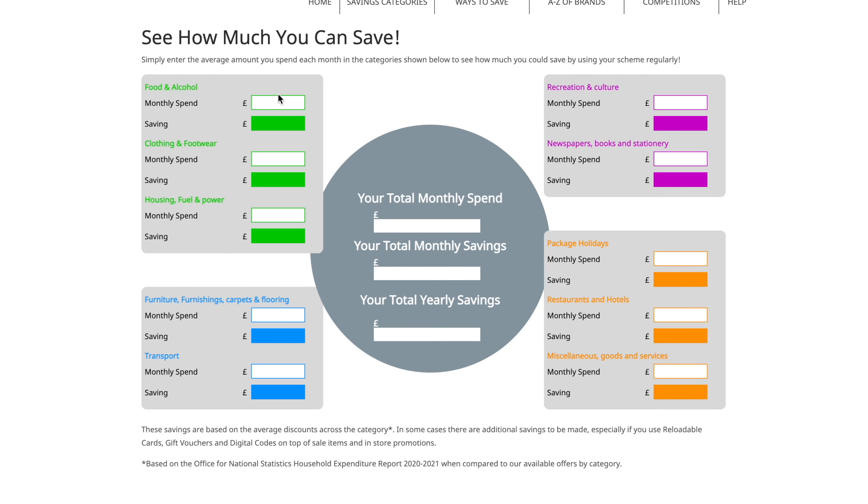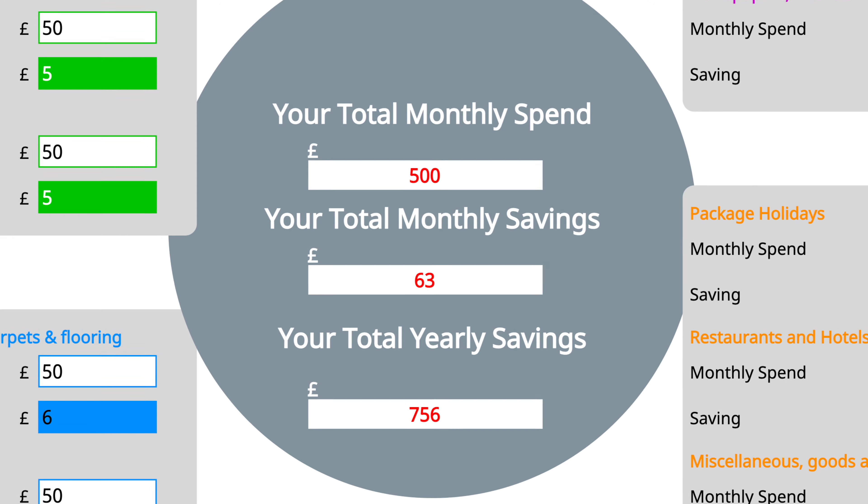A 5% discount on your grocery shopping each week could add up to hundreds of pounds a year saved. Don't forget these discounts are on top of in-store offers and sale items, so you could save twice.